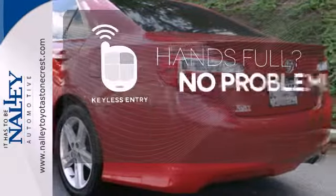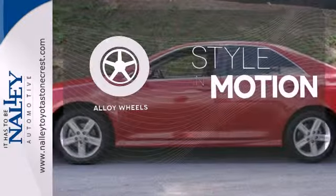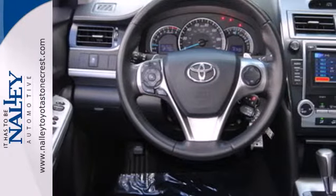Keyless entry means those handful moments are a little easier. Leave the scraper in the car thanks to the heated mirrors. The alloy wheels make this vehicle look sharp. Whether you're looking for a comfortable and spacious sedan for your family or your commute, this Camry is a must-see.